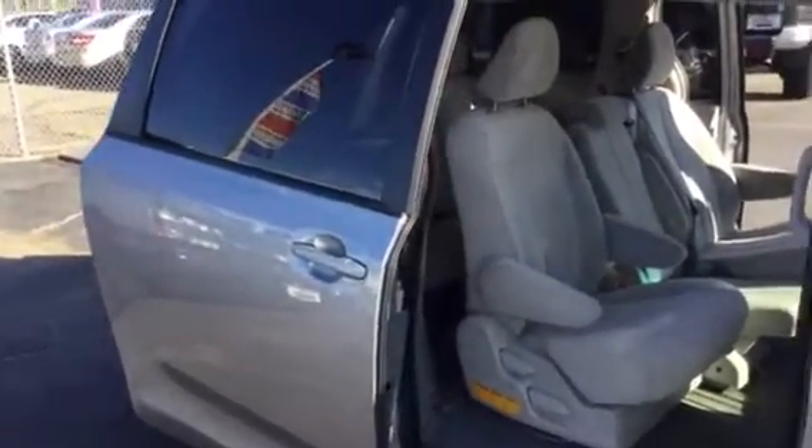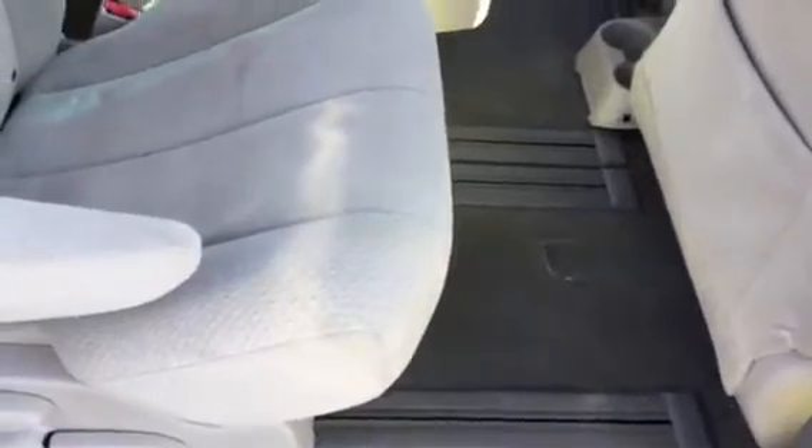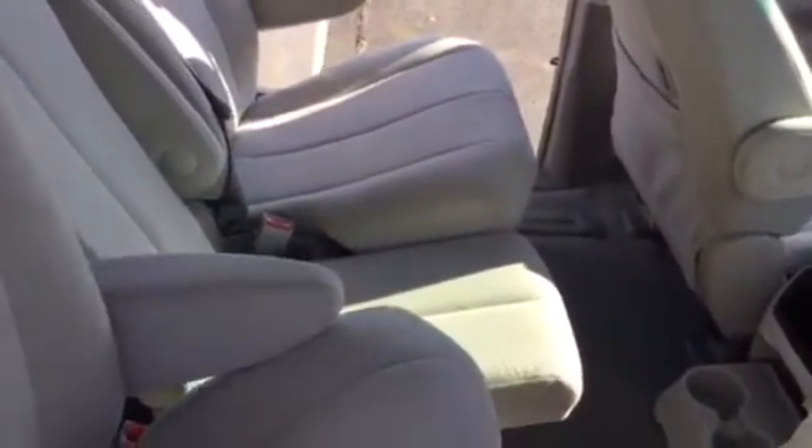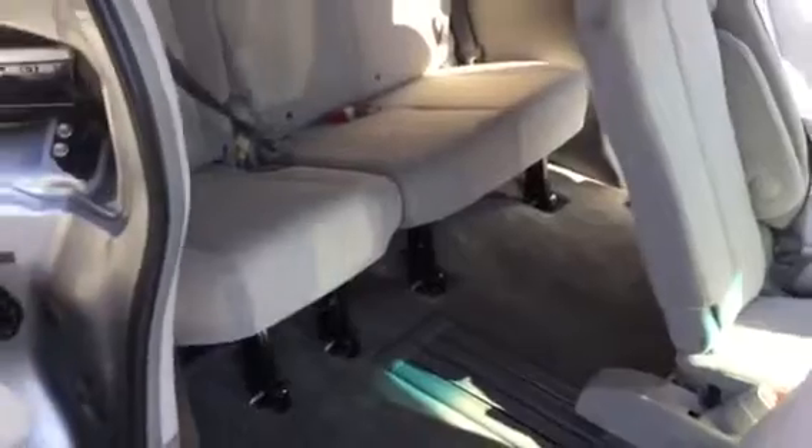Just press the door handle and it opens by itself. You can see there are tracks where the seats have a lot of adjustability. Pulling them back, you can see it just slides — there's a lot of room back there for folks in the third row.